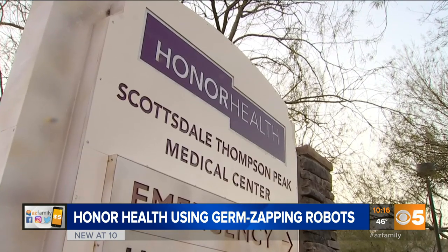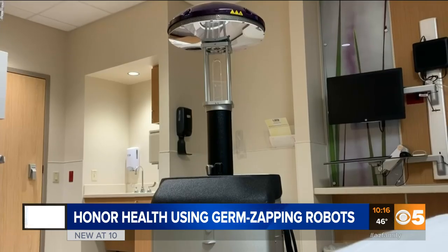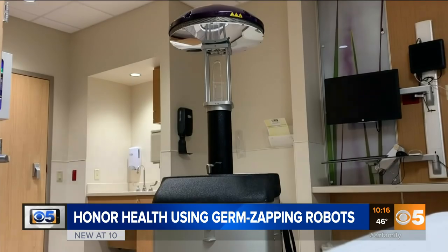Honor Health is ready to take care of patients that have been exposed to the coronavirus. In Scottsdale, Brianna Whitney for Arizona's Family.